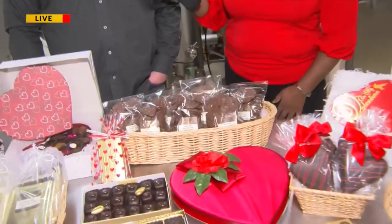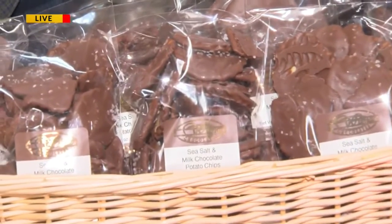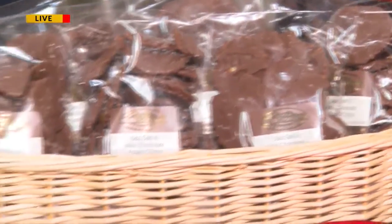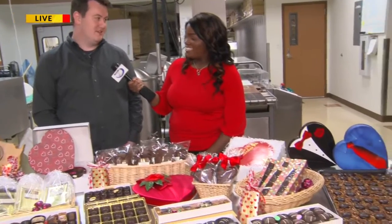We also have to talk about the one-of-a-kind things — the potato chips. Yes, the potato chips are awesome. They're just the perfect blend of salty and sweet, and those fly off the shelves. They're delicious. What else flies off the shelf? The Wilmarvels and the melt-aways — those are our two most popular items, and we sell so many boxes of those. They're just delicious; you can't say no to them.